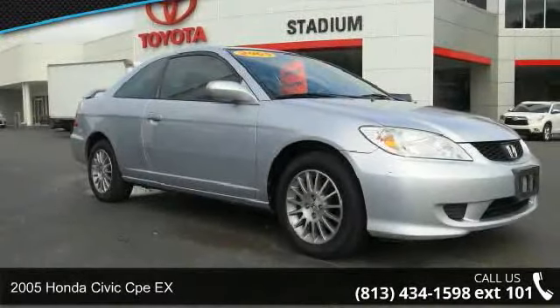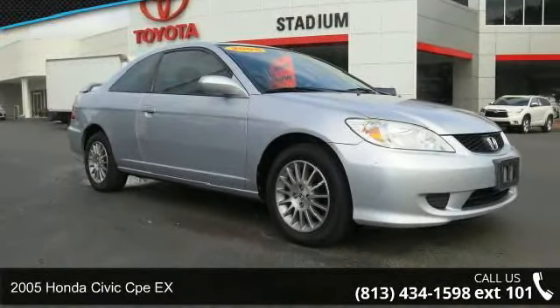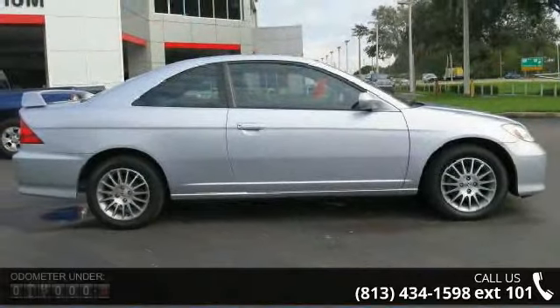Check out this 2005 Honda Civic. If you are looking for an automobile with great features, look no further.